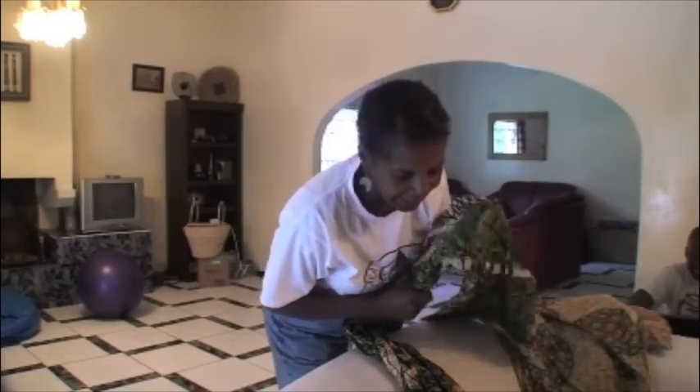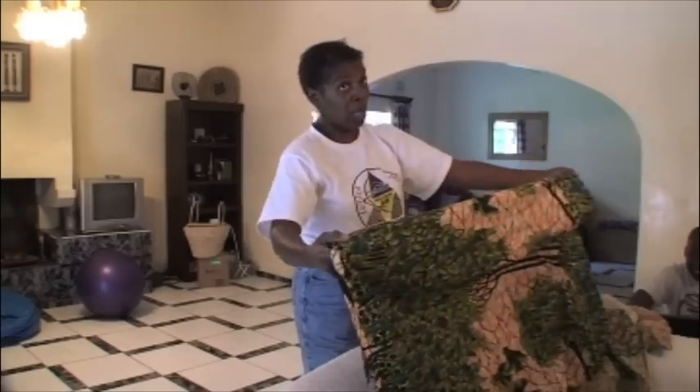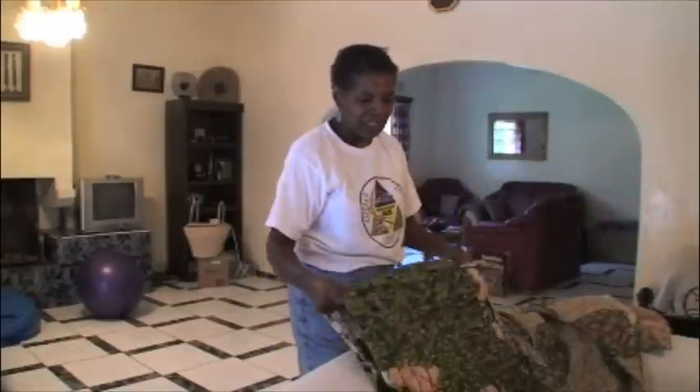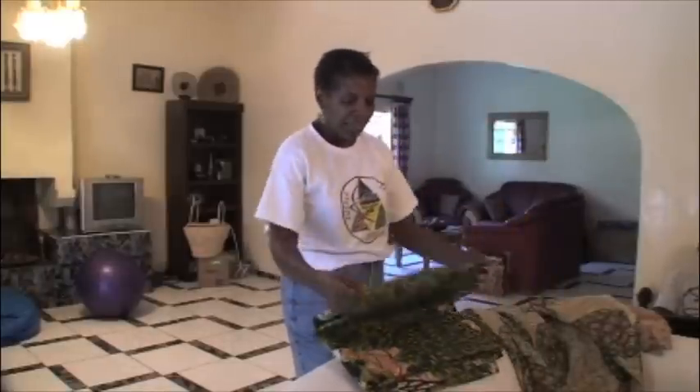They use this as a sign of respect at a funeral. If you're at your mother-in-law's house, you better have a chitenge cloth. Otherwise, it's a sign of disrespect if you don't. So there are many, many uses for this piece of cloth, and like I said, it's found in every household.